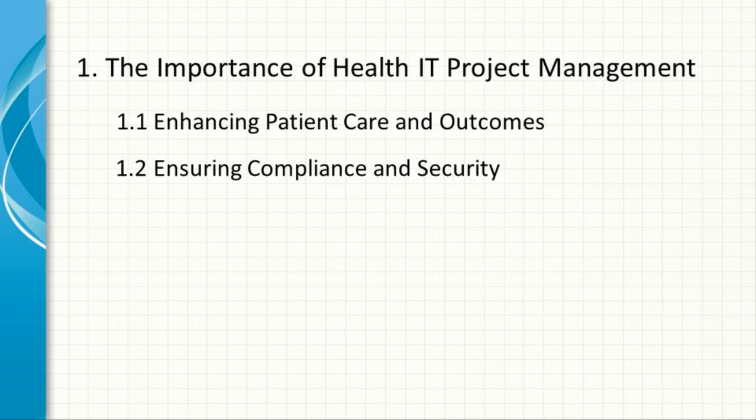Ensuring Compliance and Security. Healthcare is a highly regulated industry, with strict requirements around data privacy and security, particularly under laws like the Health Insurance Portability and Accountability Act (HIPAA). Health IT project management ensures that new systems and technologies comply with these regulations, safeguarding patient data from breaches and ensuring legal compliance.